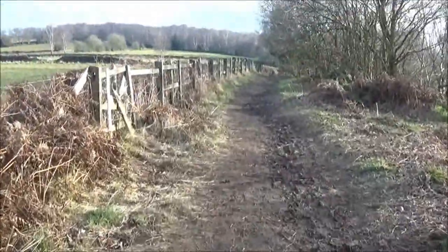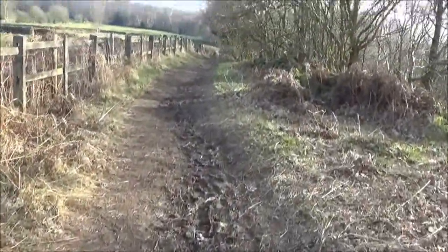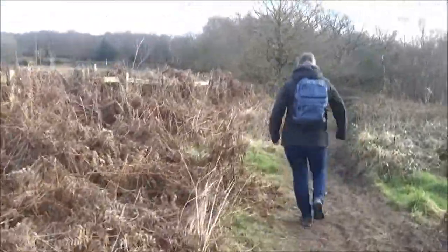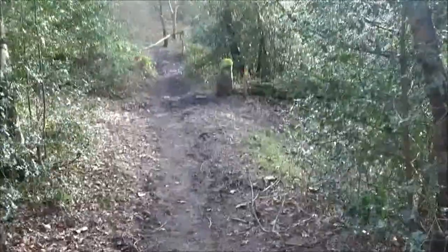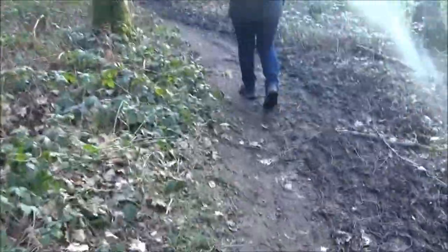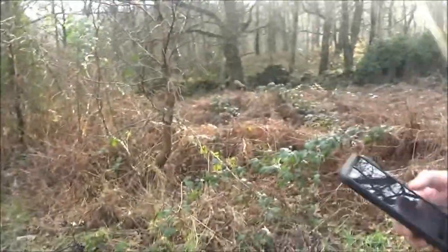So we're heading this way now, making our way back into Whatstandwell — Papa John power! According to the map we're not too far from Ambergate. This walk is very varied and as you can see we're in another beautiful woodland area.